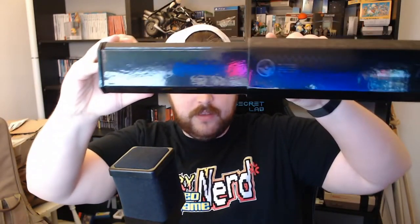It still has the shrink wrap on it - that's how new this is. It's got a slip cover and it's in like a nice box with a little handle on it. Let's go ahead and open it - it slides open. This is pretty cool.